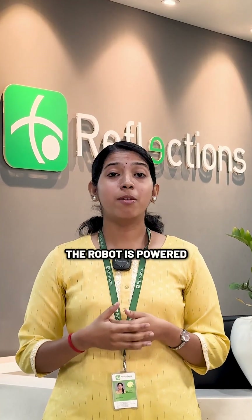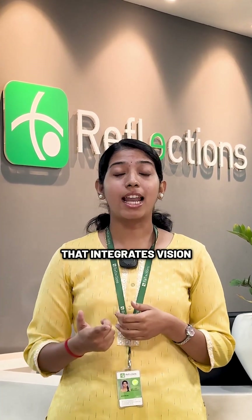The robot is powered by Helix, a proprietary AI system that integrates vision, language, and action.